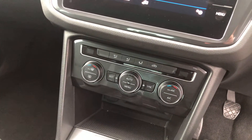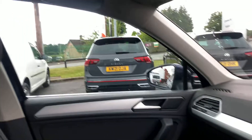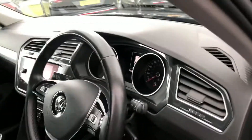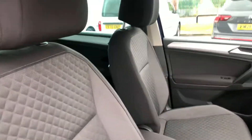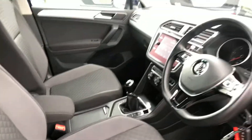It also has climate control and it's a six speed manual gearbox. All the interior is in good condition — there are no unwanted odours in here such as cigarette smoke or pet smells. There are two keys with the car, and no rips, tears or stains to the seats.